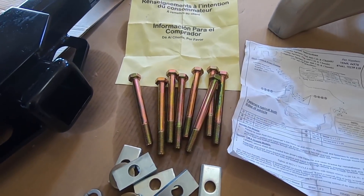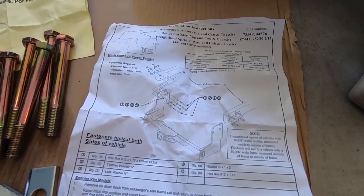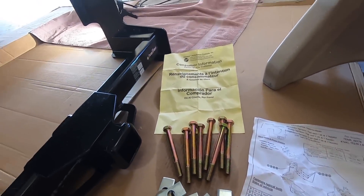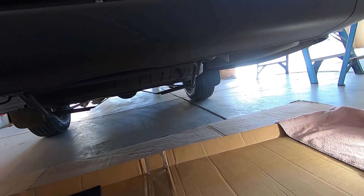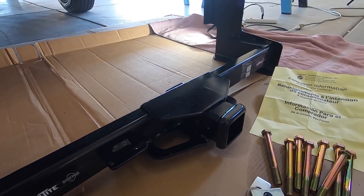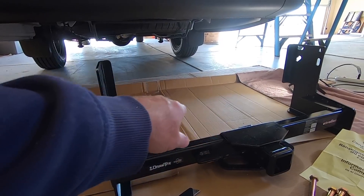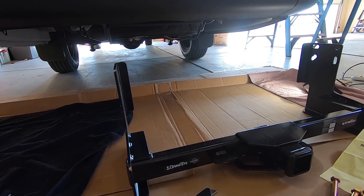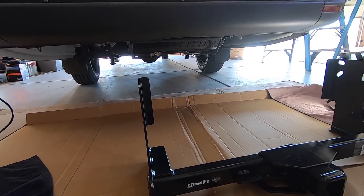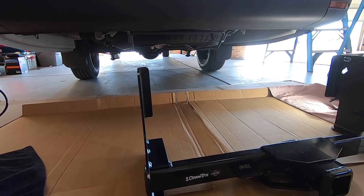Pretty simple — eight bolts. Here are the instructions. The bolts go from the inside out so they won't catch on the spare tire. I've done hitches by myself before. I'm going to block this up, get some shims under it to make it a little easier on my old body, because it's impossible to lift and hold this by myself.